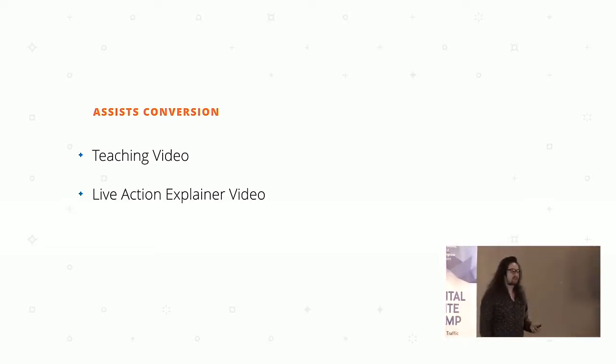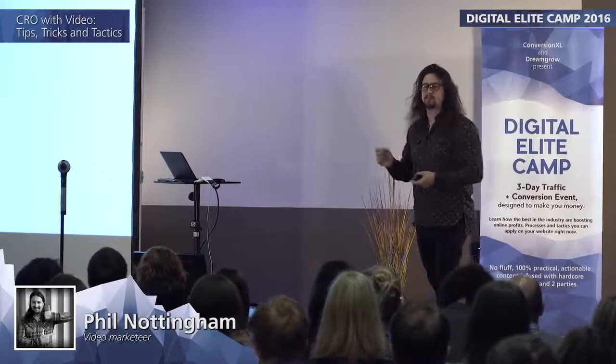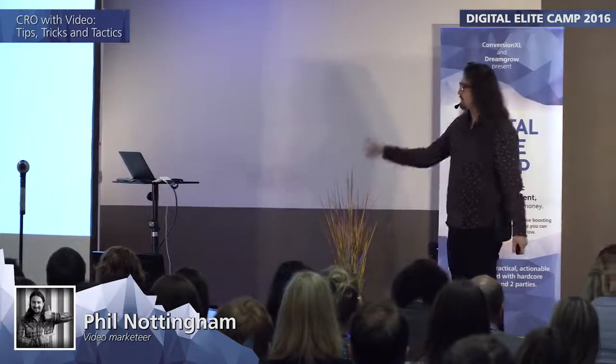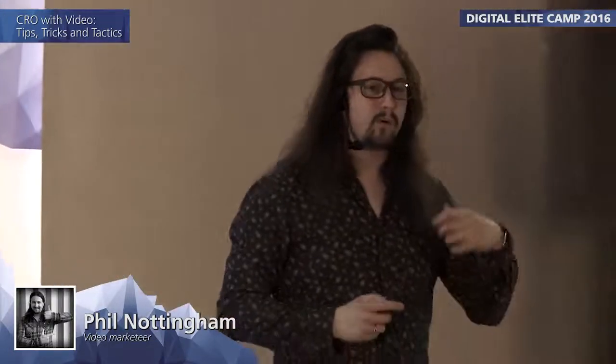Second, a live action explainer video — basically the faces of actual human people explaining how to use a product or service. This is true even for software products. Using screencasts, it's much better to actually film somebody watching a screen and engaging with a product rather than just having a flat 2D screencast. More personality and dynamism typically converts better.